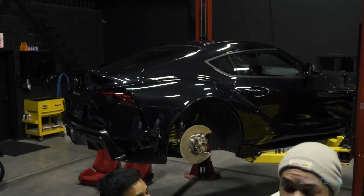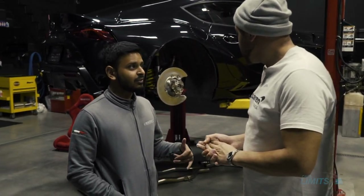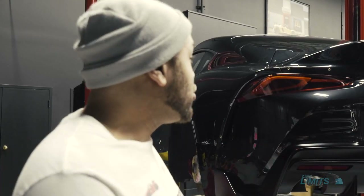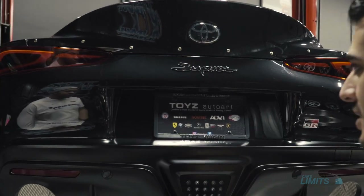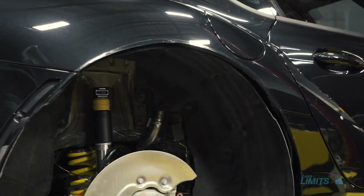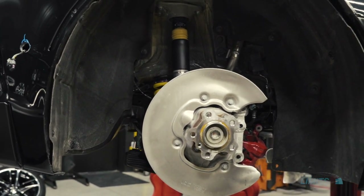We're working on a Toyota Supra MK5 right here. Let's get the shop owner to talk about it — he knows what's happening. It's the first JDM car we're doing — we've never done a JDM car before. Super excited. It's going to be the first Rocket Bunny kit in Canada as well. As you can tell, all the rivets are already in it, and the panels are getting painted right now as we speak. It's going to be really cool. Huge massive AP Racing brakes are going in all around.